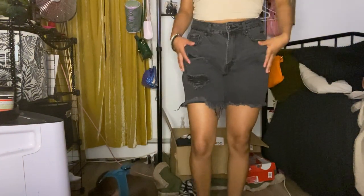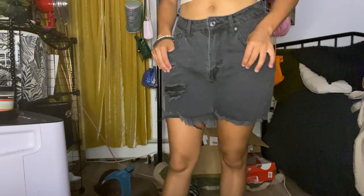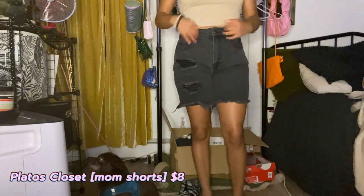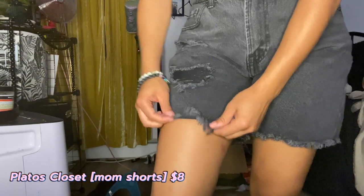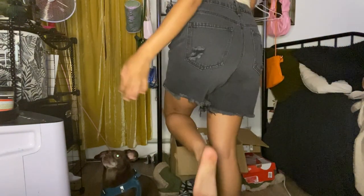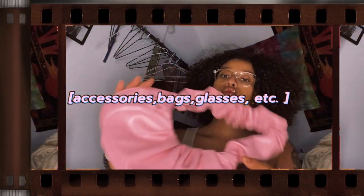For these shorts, I got them from Plato's Closet for about seven to eight dollars. They're really cute. I wanted a good pair of black jean shorts. I recommend going to Plato's Closet for cheap, cute, in-style summer stuff and name brands. These are originally from Forever 21 and I really like them.